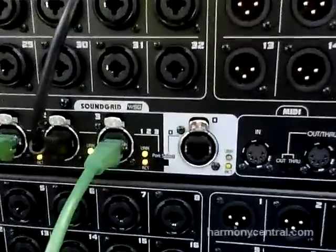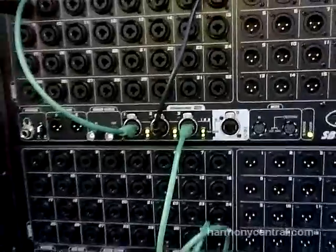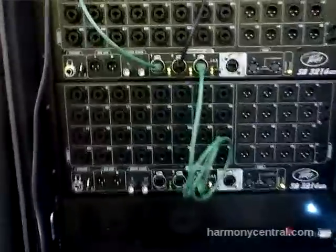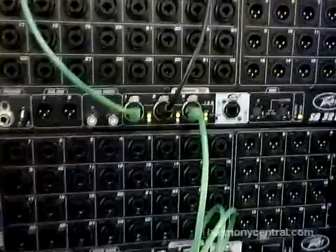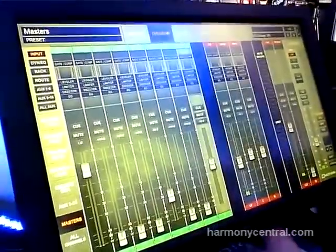The mic preamps are astounding. It also has the ability to link within itself — it has a very nice one-gig network switch built in. It has the ability to double and triple link. It finds itself and knows what to do.